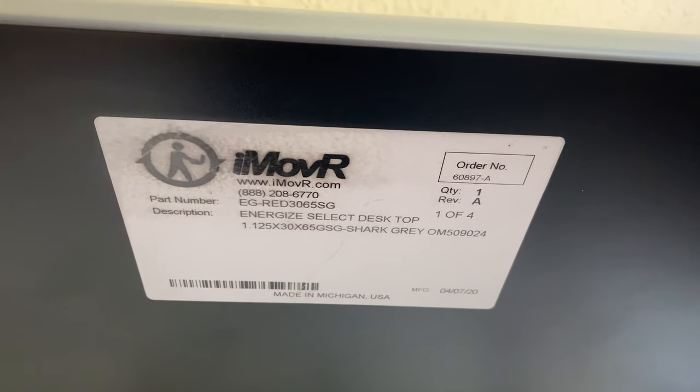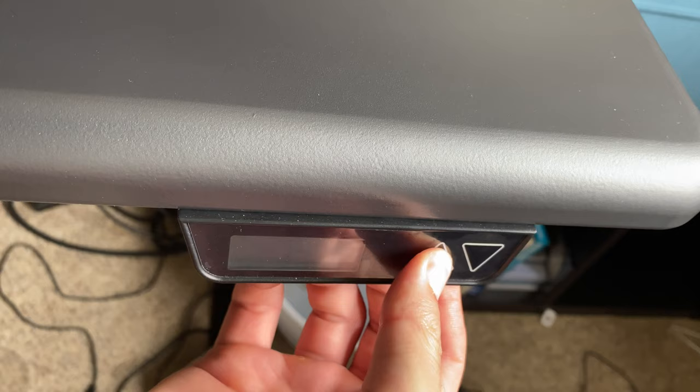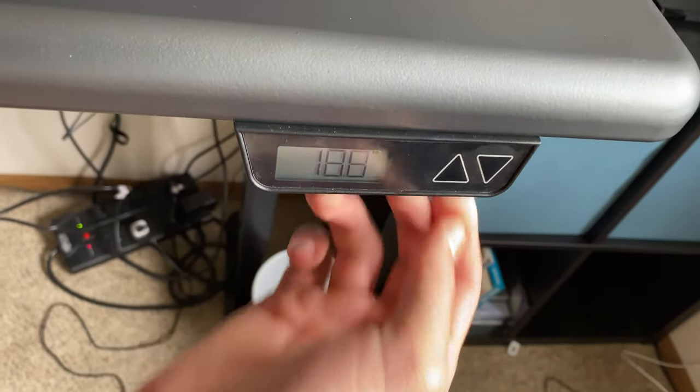This is probably because most of the parts for this desk are made in either the US or Europe. The desktops are made by iMover in their Michigan factory, and the legs are made in the US as well, though not by iMover it seems — more on that in a bit. As far as I can tell, the only parts that aren't made in the US are the motors themselves, which are made by Bosch somewhere in Europe, and the actual controller used to make it go up and down, which is made in China.